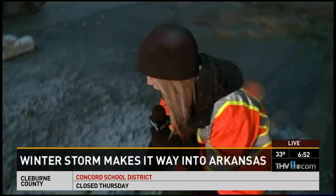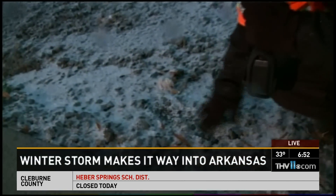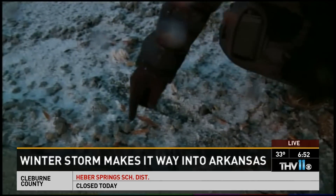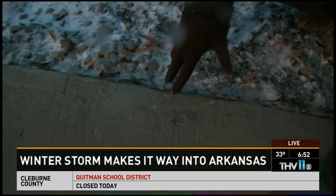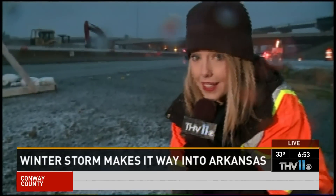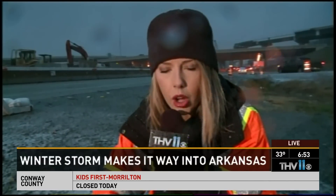Sarah shows the ground in Little Rock where ice is visibly accumulating — a mix of rain that has fallen and frozen plus sleet pellets. She notes that Wednesday's record high temperatures kept the concrete a bit warm, but as cold air sinks into central Arkansas, ice will accumulate not just on the ground but on sidewalks and roads. She urges viewers to drive slowly.